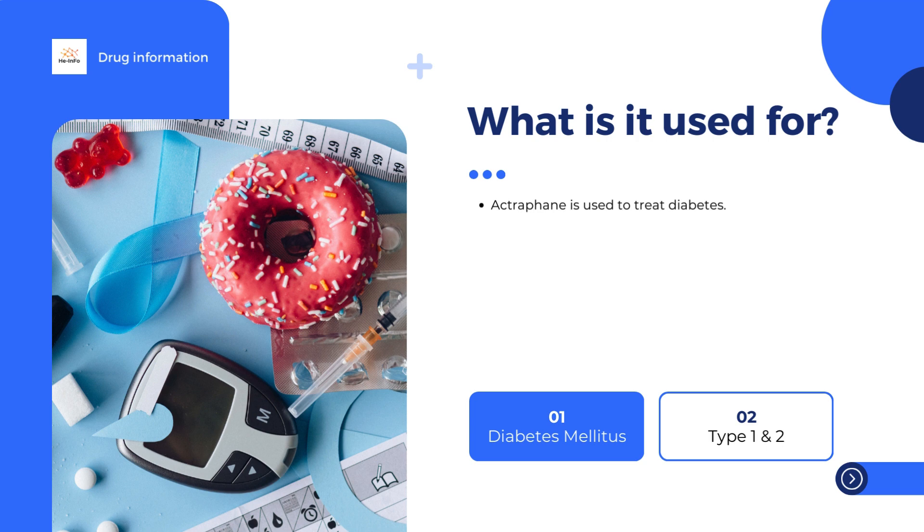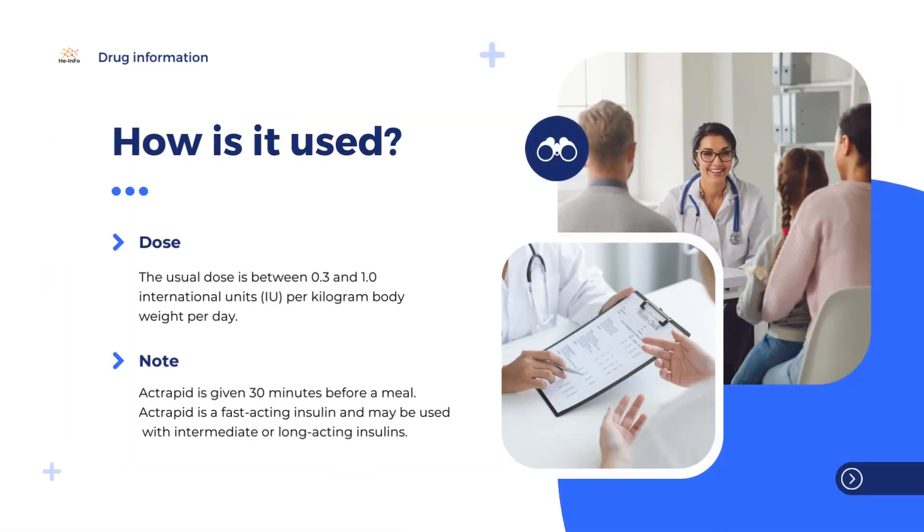ActRapid is given 30 minutes before a meal. It is a fast-acting insulin and may be used with intermediate or long-acting insulins. ActRapid may also be given intravenously (into a vein), but only by a doctor or a nurse.